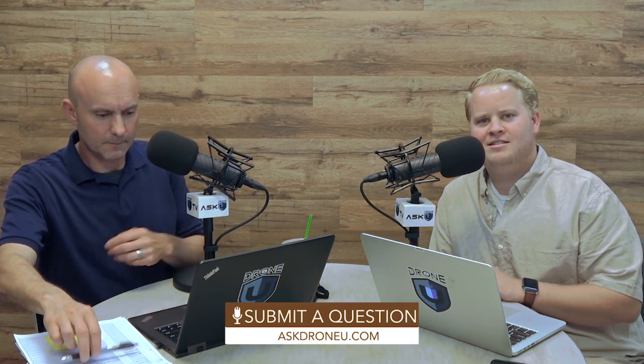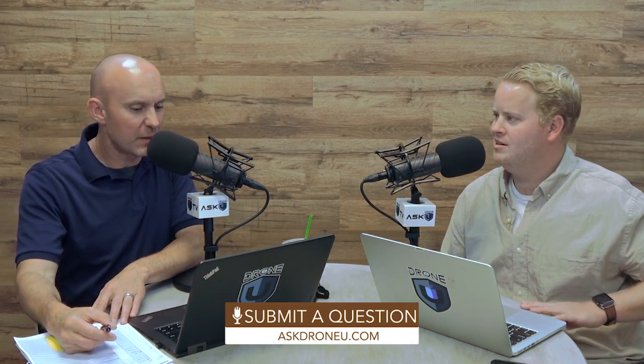That's going to do it for us today. If you have a question, go to askdroneu.com and upload it. If you haven't become a member, why not? Do you not like having fun? My name is Paul. My name is Rob. And you're going to go to thedroneu.com.